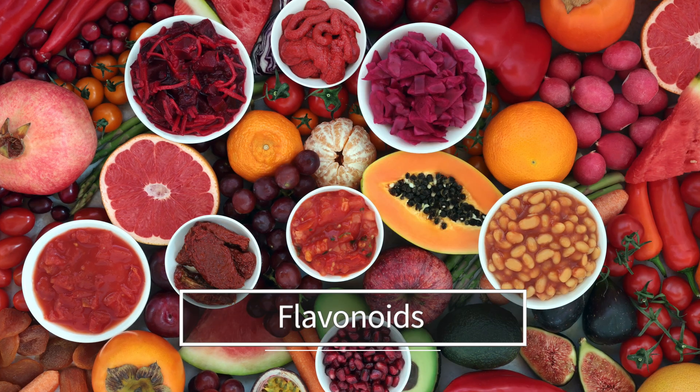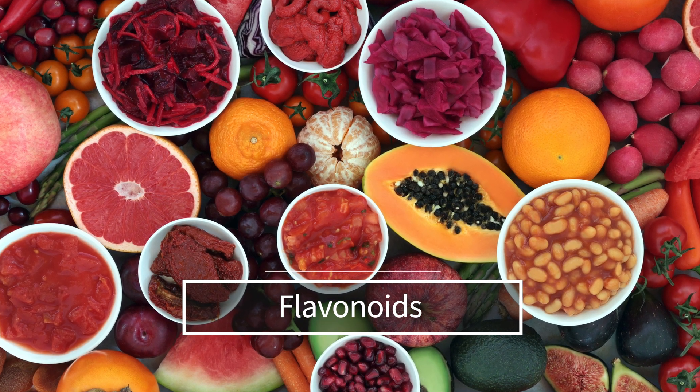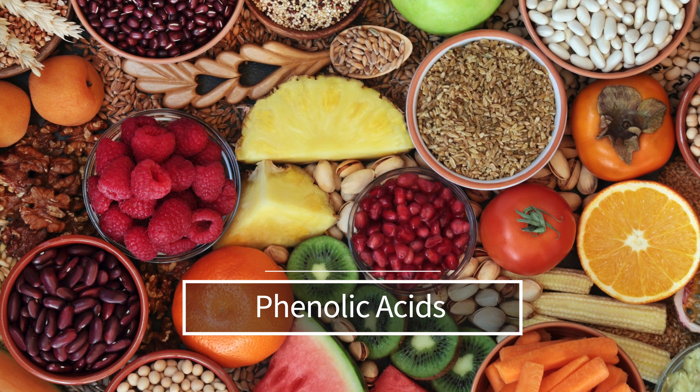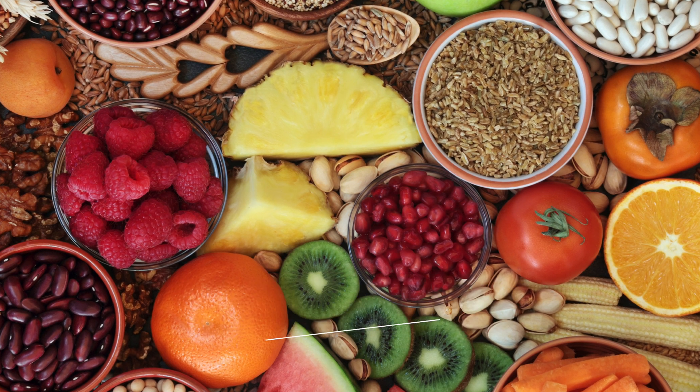Phytochemicals are not essential nutrients, but their consumption has been linked to a range of health benefits. For instance, flavonoids — present in many fruits and vegetables — have antioxidant properties that protect against oxidative stress and inflammation. Phenolic acids, abundant in whole grains and some fruits, have been shown to reduce the risk of cardiovascular disease and some cancers.